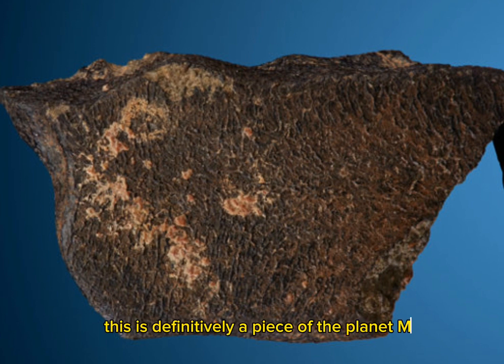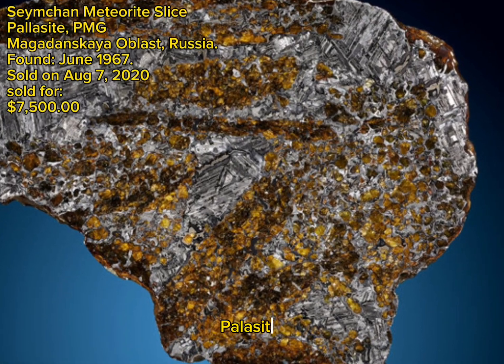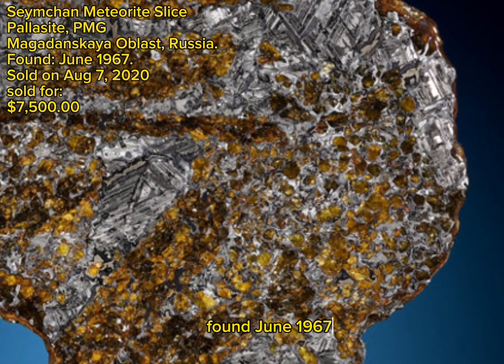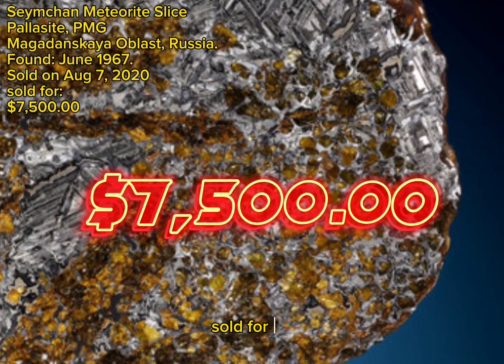Shinchen meteorite slice, Pallasite, PMG, Magadanskaya Oblast, Russia, found June 1967, sold on August 7, 2020, sold for $7,500.